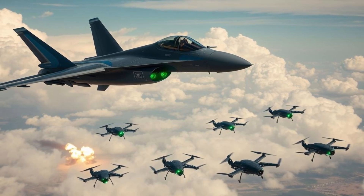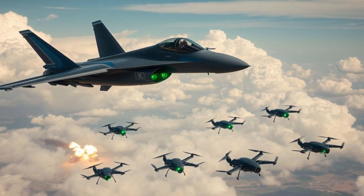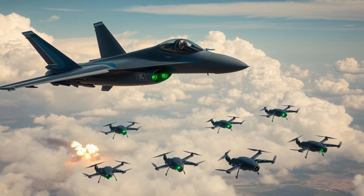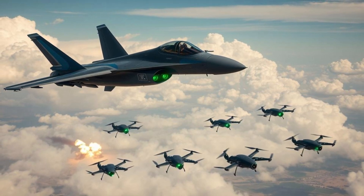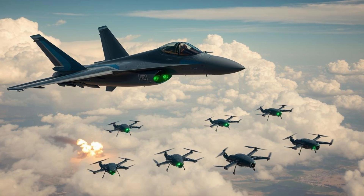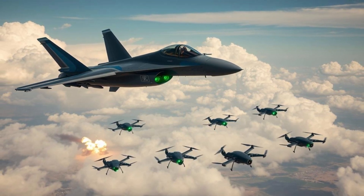The smaller and more maneuverable of China's two recently unveiled 6th generation stealth aircraft is expected to become the future backbone of the country's carrier-based fighter fleet, according to Chinese analysts. This compact fighter jet was observed during its maiden test flight over Shenyang, a city in northeastern China, late last month.